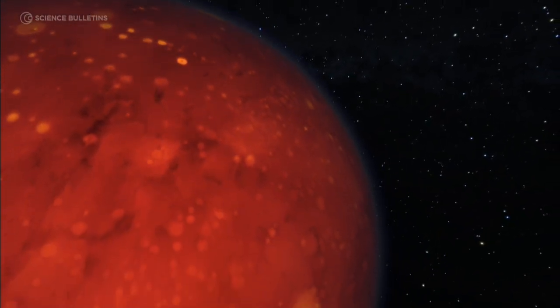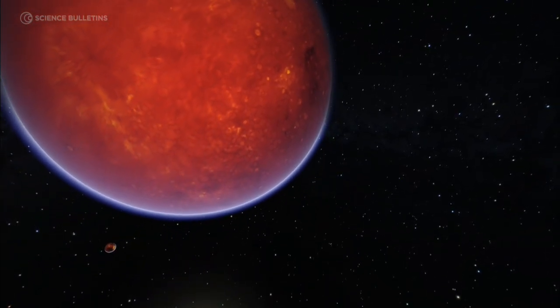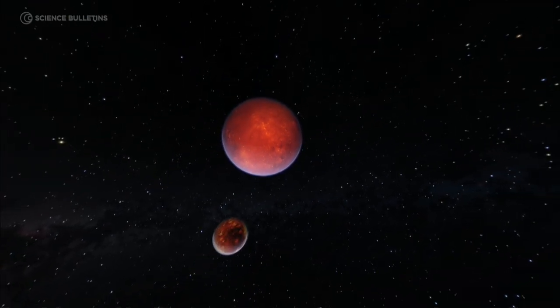The earliest Earth was an incredibly tumultuous place. The planet had just been assembled. Maybe there were unassembled planets slamming into the Earth. We call this the Hadean Eon, which was widely believed to have been literally what that term means — that is, hell on Earth.